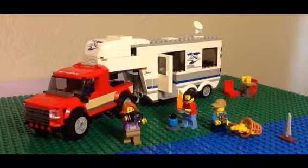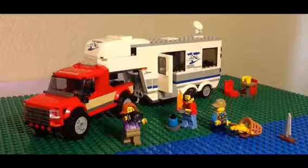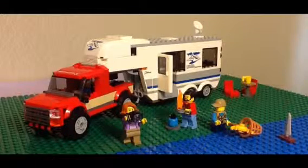I believe that this set is suitable for anyone who wants to add to their LEGO City collection.